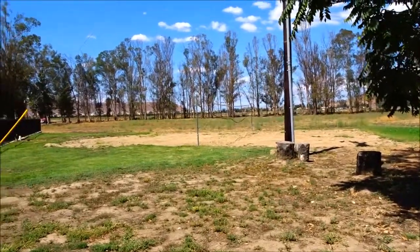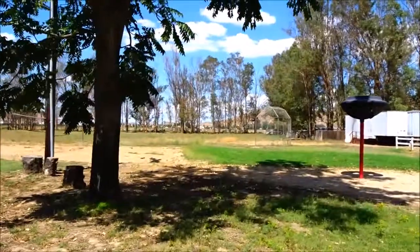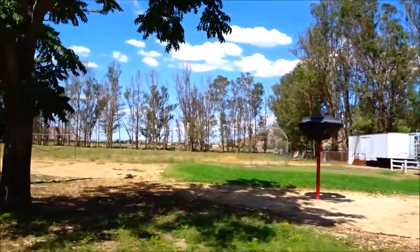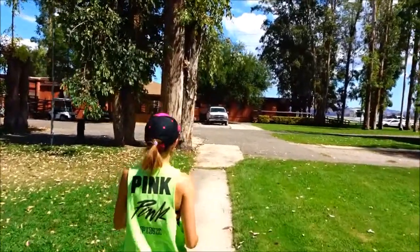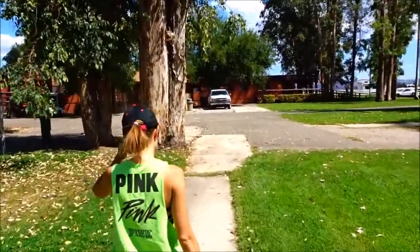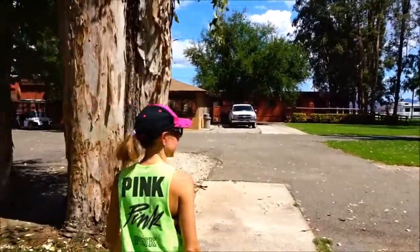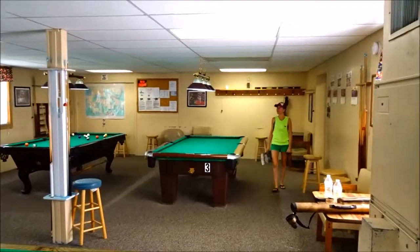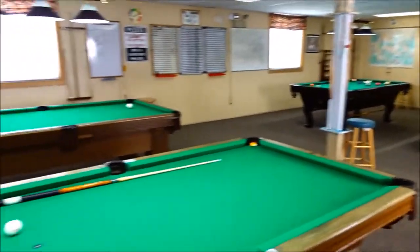They have volleyball there. And the baseball field needs repair, but they have a baseball backdrop. They told us to come check out the other pool tables for the adults — the first pool tables we were looking at were for the kids. Here's the 21 and older pool table room. They do tournaments.